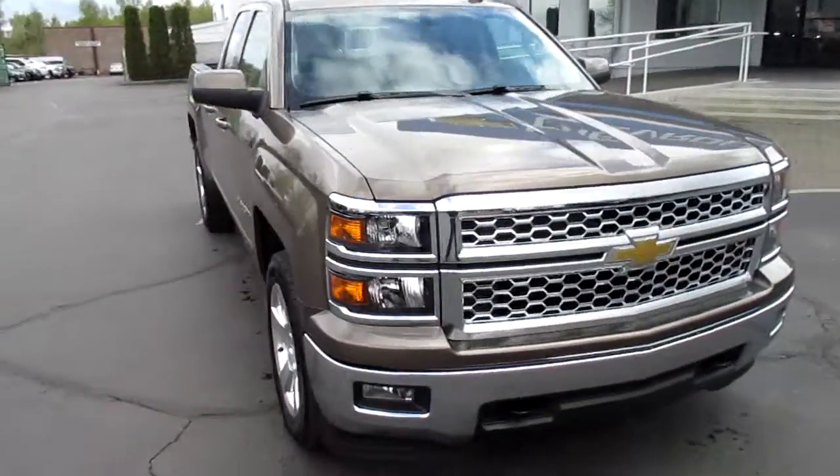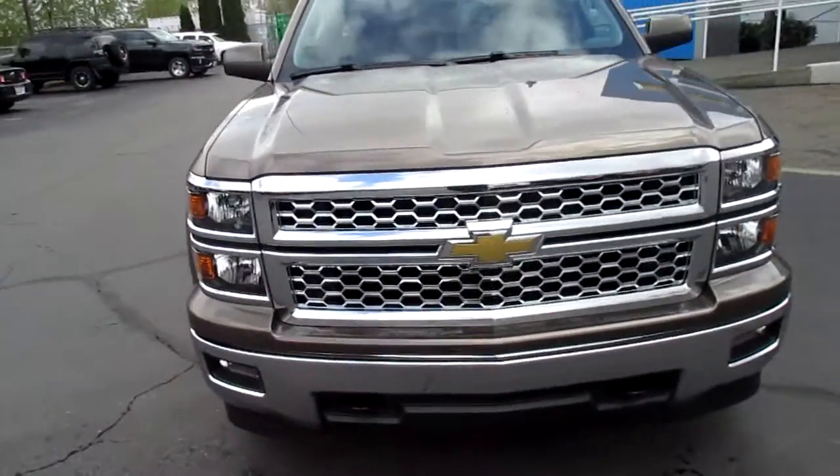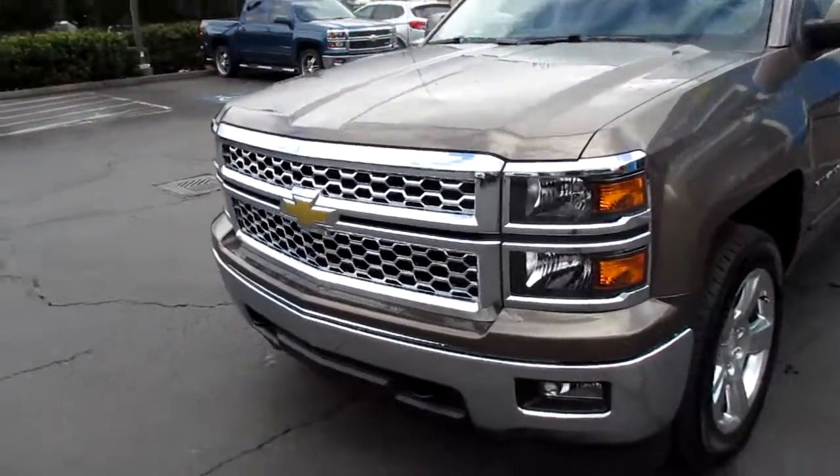Hey there folks, down here at Gamble Motors in Unioncloth, Washington. Today we're showing our 2015 Chevy Silverado 1500 LT.